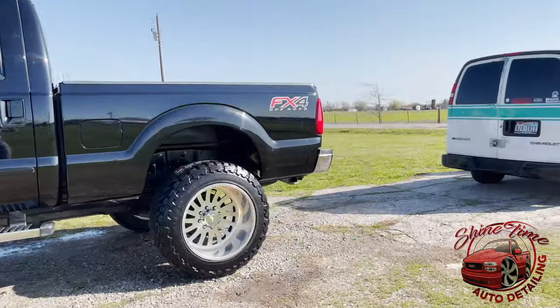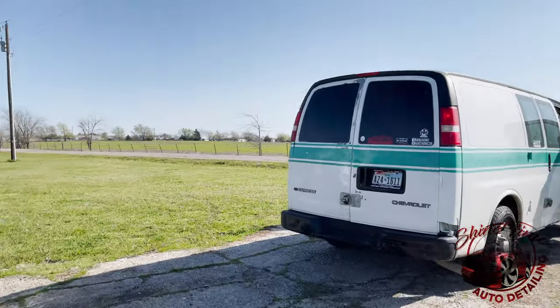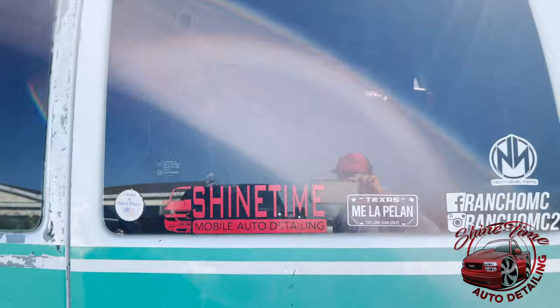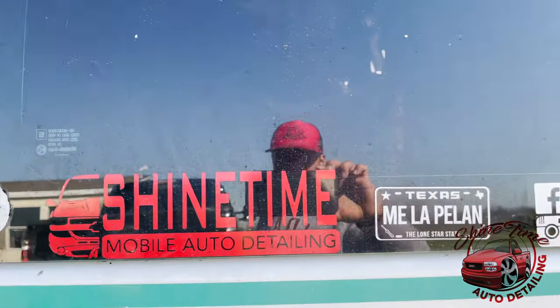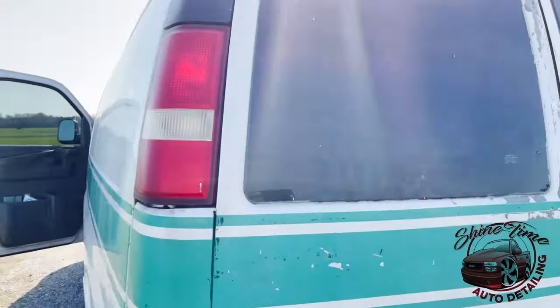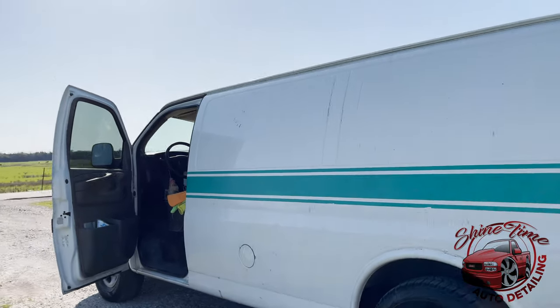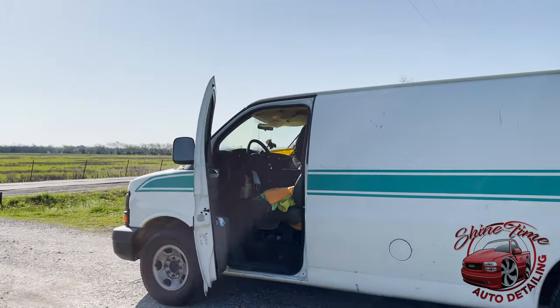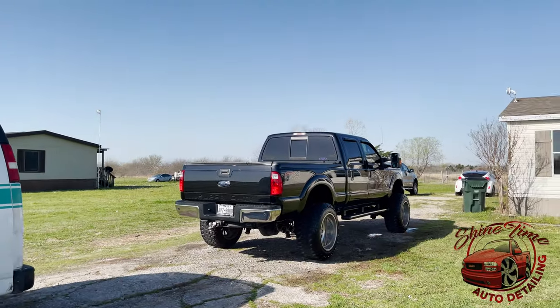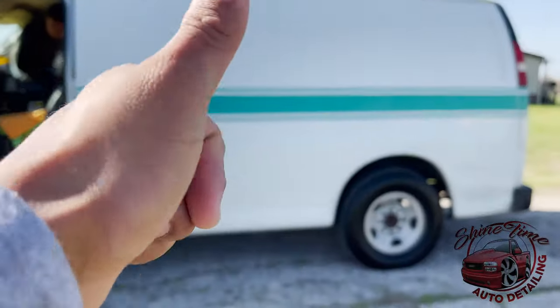Guys, the truck is done like we said, so we're about to head out. Already at the Shine Time van back here. I have to give it a wash honestly, but the truck just got done — let's get back on the road.